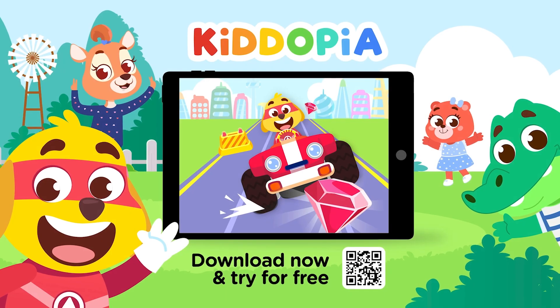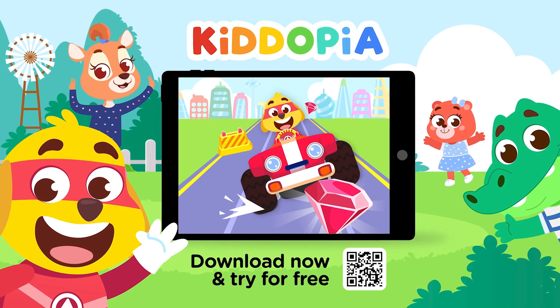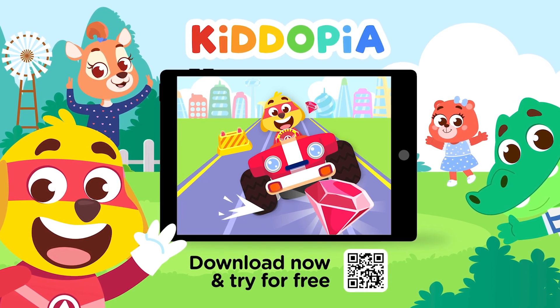Playing with Captain Kidd and his friends in the Kiddopia app. Download now and try for free.